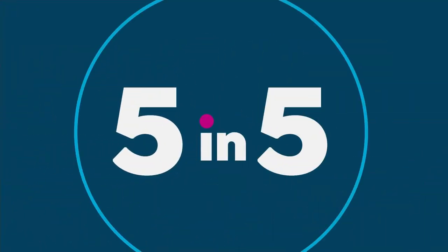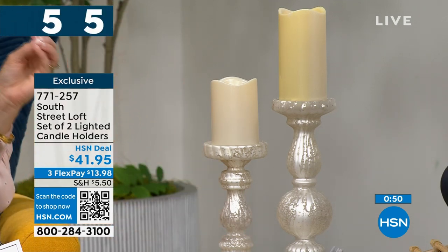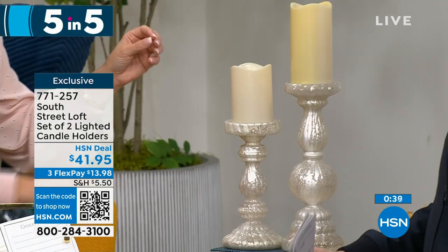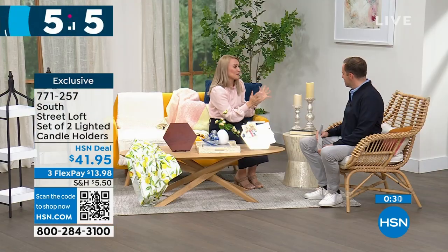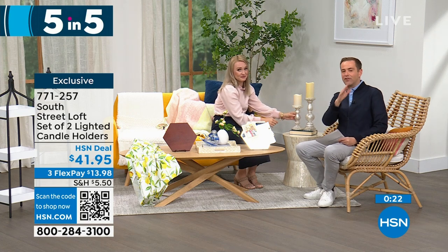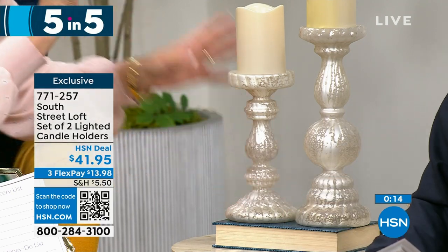Last of the five-in-five: a set of two lighted candle holders with a beautiful frosted mercury glass look. They are elegant yet practical for everyday use or holidays. Add your favorite candles — real wax or LED — and have fun over the years. You can even add a candle ring to zhuzh them up. The taller one is 12 inches and the smaller is 9 inches. They look spectacular in person — real glass, very high quality, and a fabulous gift especially for weddings. At $41.95, you get both. That brings our five-in-five to an end.